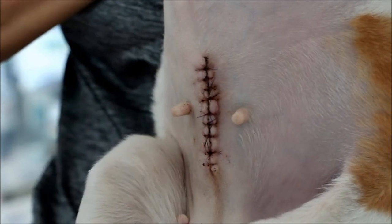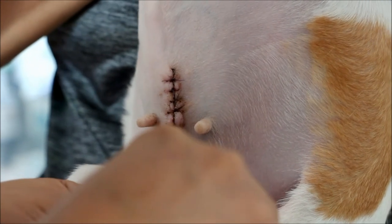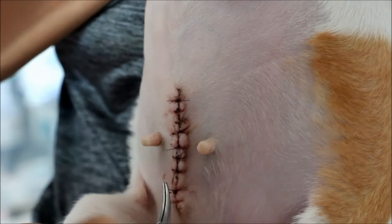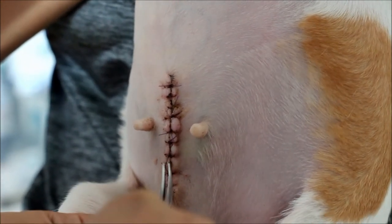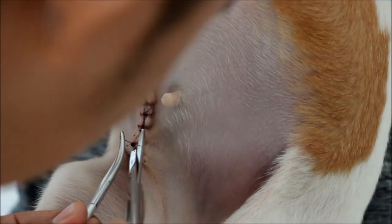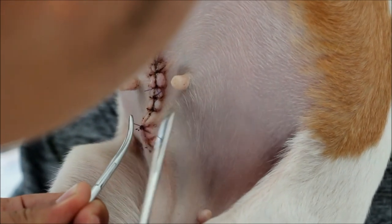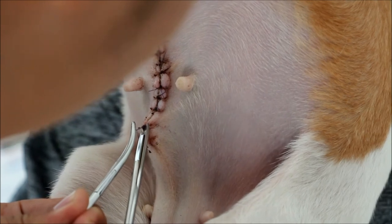You can see the stitches. Just cut the knot there.